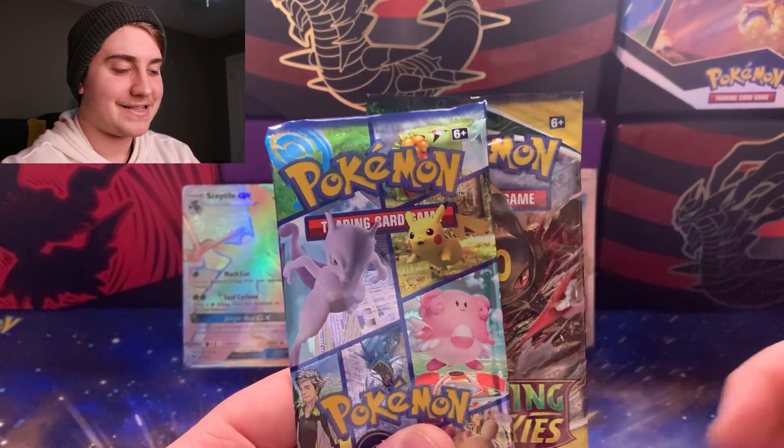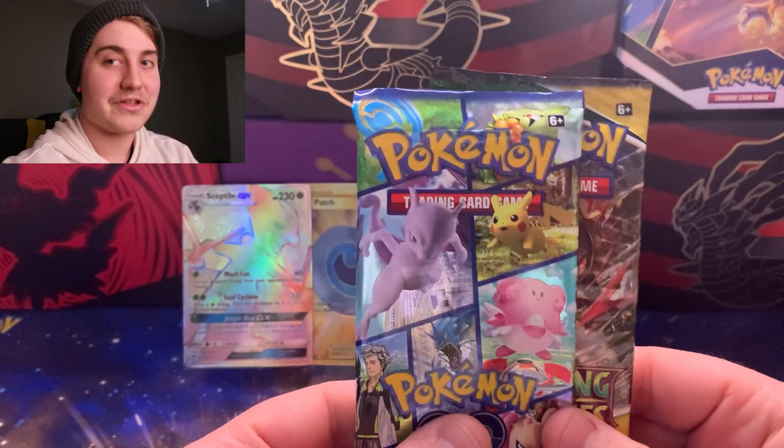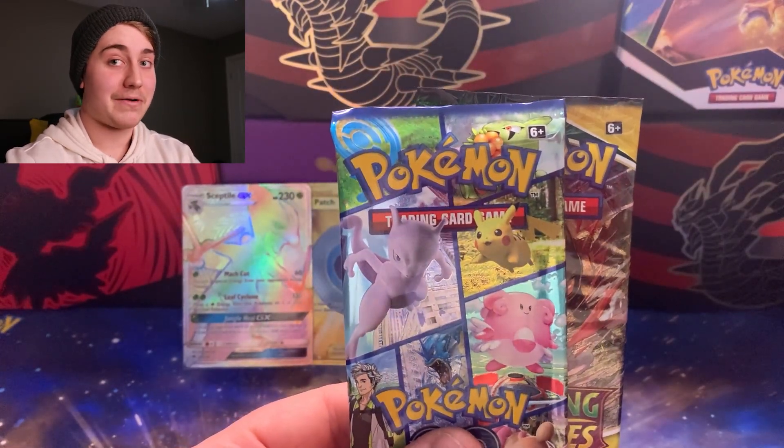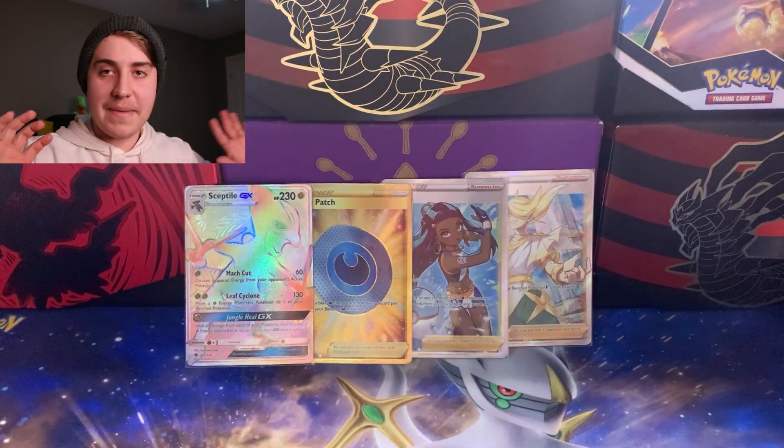With the store credit I was also able to grab two packs — one Evolving Skies and one Pokemon GO. I'm not going to be opening these today either, but trust me, these are going into a cool project video that will be out really soon, so stay tuned.